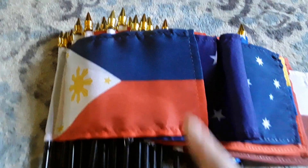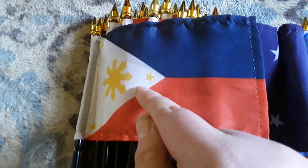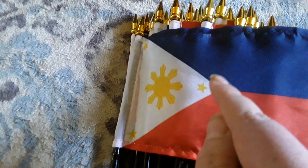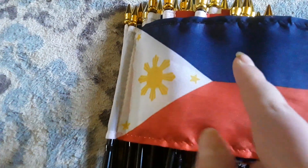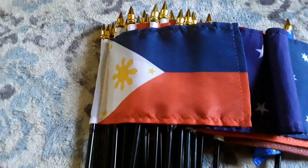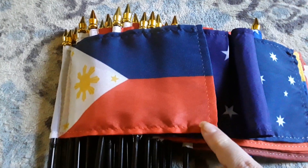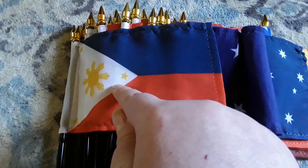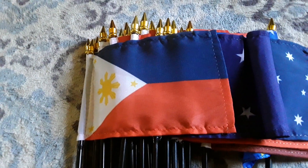Here's my Philippines flag. It has a red stripe, a white stripe, a white triangle, a sun emblem, and three yellow stars on the white triangle, which looks really cool. I like the Philippines flag a lot. It looks just like the Czech Republic flag, except the stripe is blue and the triangle is white.